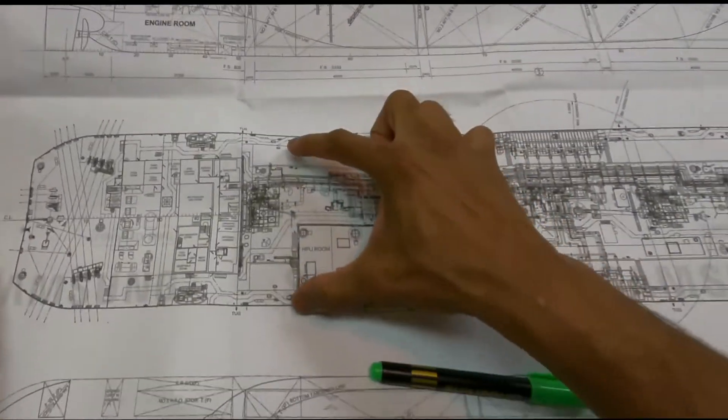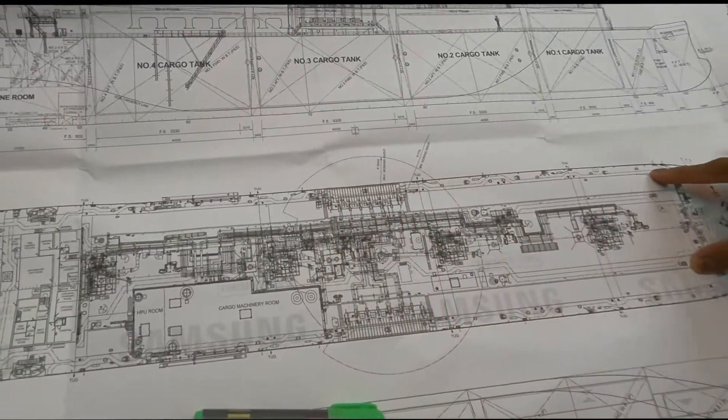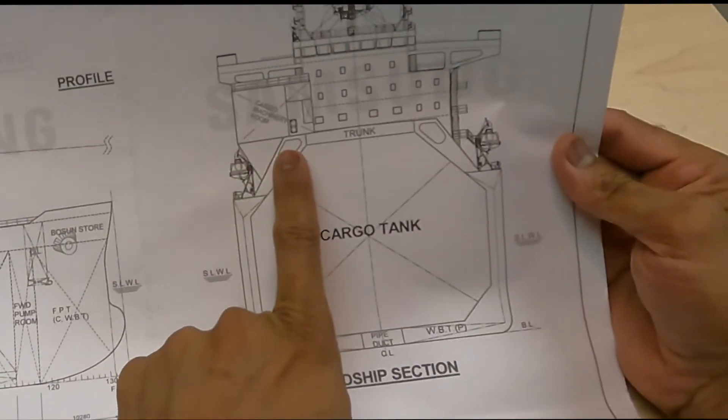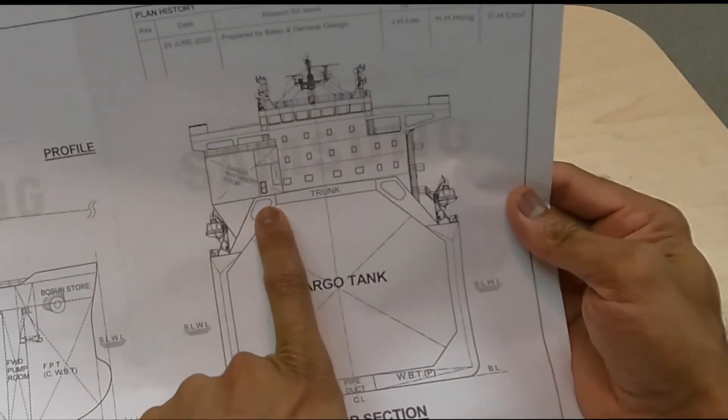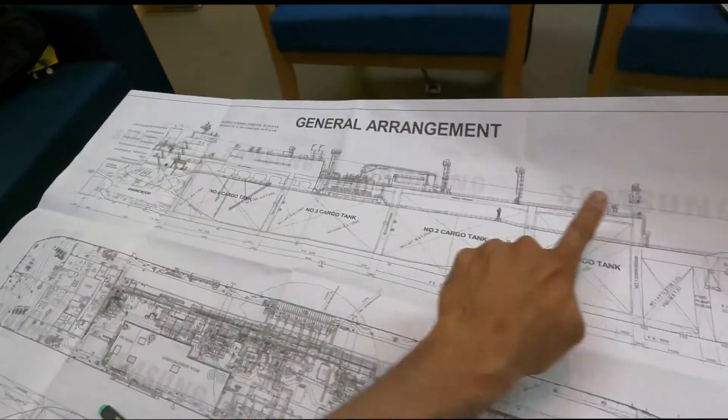The top view of the vessel — again, it runs from this side and this side along the vessel right up to the forward. One more time: these two sections, port side and the starboard side passageways, are running from this end to here.